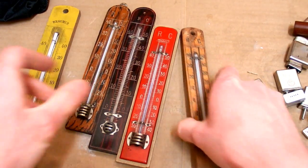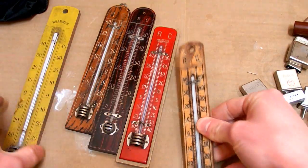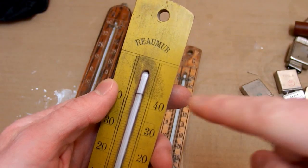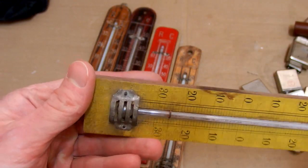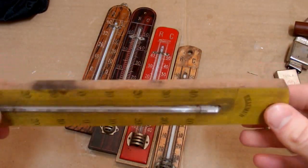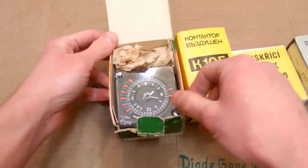I also came across some old thermometers. Those measure in degrees Celsius and Réaumur, and this one only measures in degrees Réaumur, which is quite amazing — it's like 100 years old or even more. And I also have some mechanical timer.